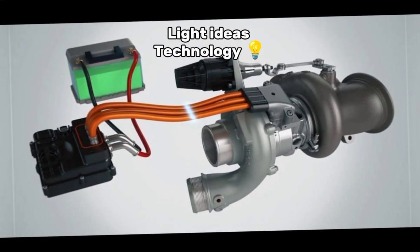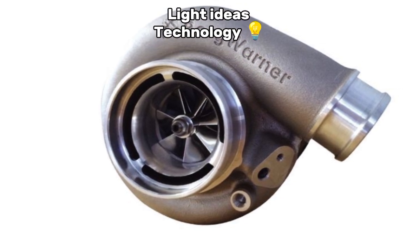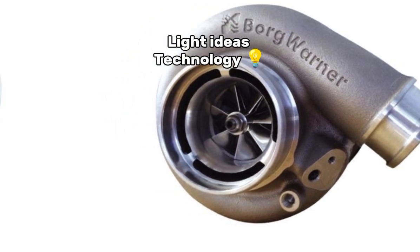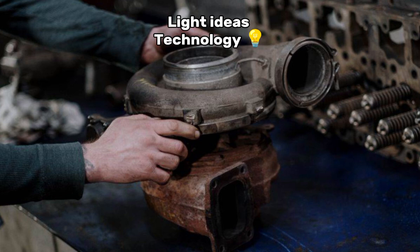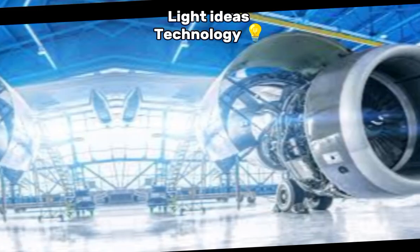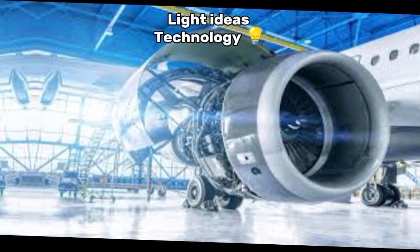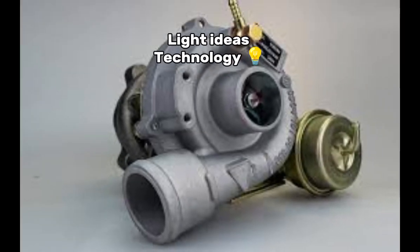Applications of turbochargers. Cars: many modern gasoline and diesel engines use turbochargers for performance and fuel efficiency. Trucks: diesel engines, especially in large trucks, frequently use turbochargers to enhance torque and fuel efficiency. Aviation: turbochargers are also used in some aircraft engines, especially in high-altitude applications where the air is thinner. Let me know if you'd like to dive deeper into any of these aspects or have specific questions.